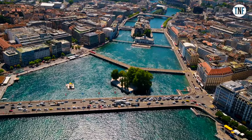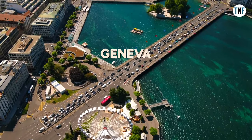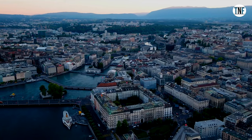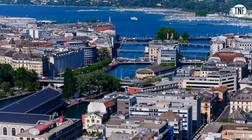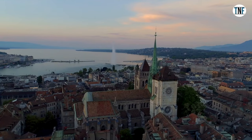Day 4. On the fourth day, go to Geneva from Paris by road. It will take around 6 hours to reach there. Geneva is a beautiful Swiss town situated on the banks of Lake Geneva. Here, you can find a perfect combination of the old world charm and the modern-day luxury.